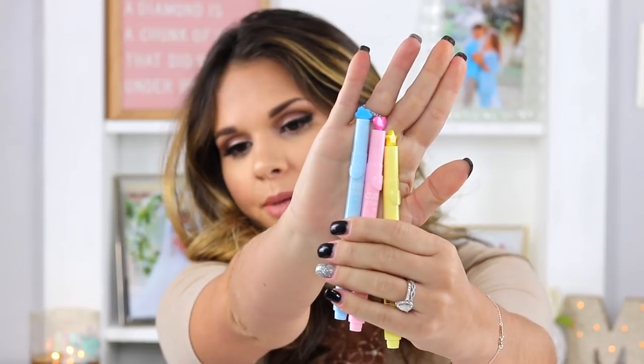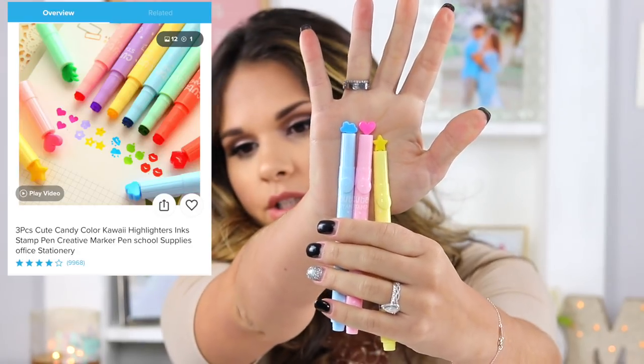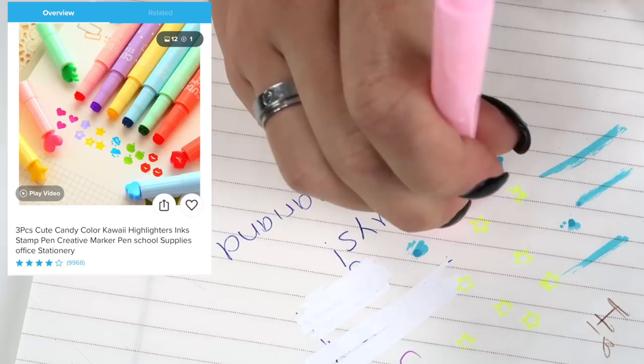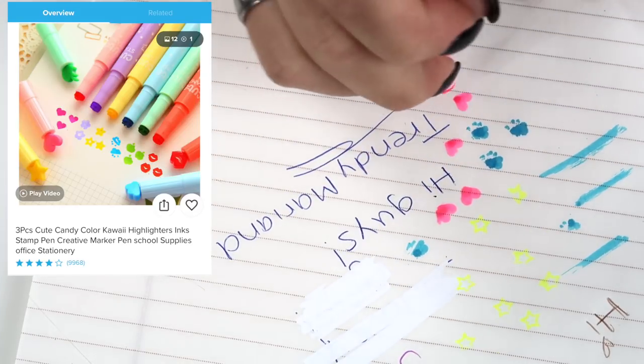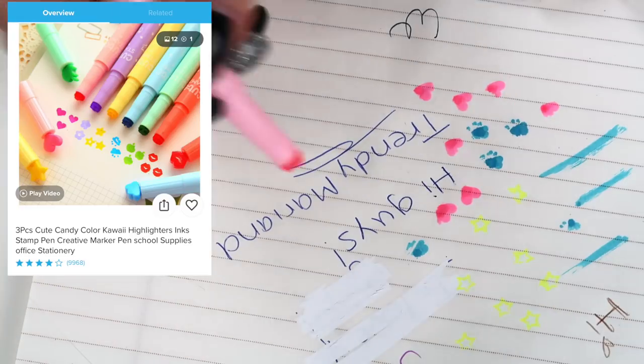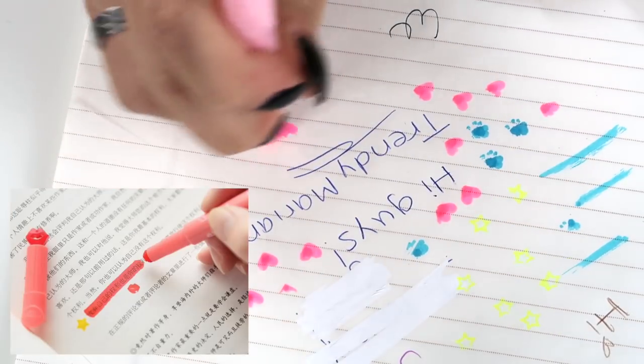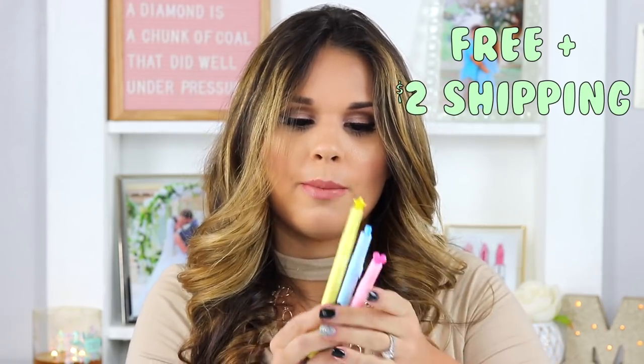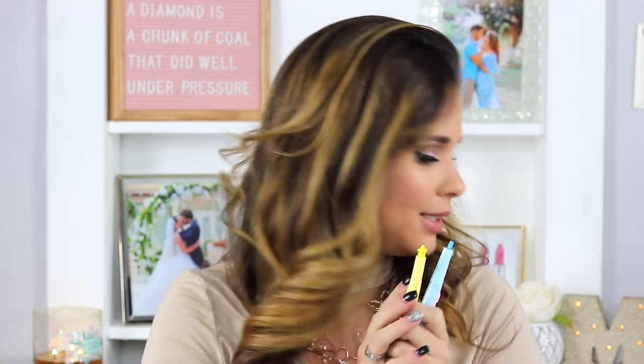These look like marker stamps — one is a cloud, one is a heart, and one is a star. When you open them that's the shape of the marker tip, so you can stamp with them. They could also work as highlighters. These were free and the shipping was two dollars, so two dollars for three stamping markers. This concept is unique and cute — you won't find these at Walmart. They all stamped well, the color was bold and bright. Nothing bad to say.